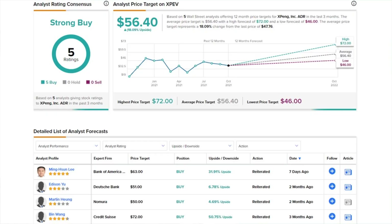Now let's look at how analysts are weighing in on XPEV stock. The stock currently has five analyst ratings, all unanimous buys. Their average price target of $56.40 represents an upside potential of 18%. The most recent rating came seven days ago with an upside of 32%, so we'll keep a close eye to see if more analysts update or reiterate price targets in the coming days following this big Tech Day.